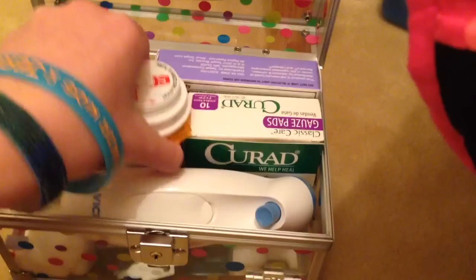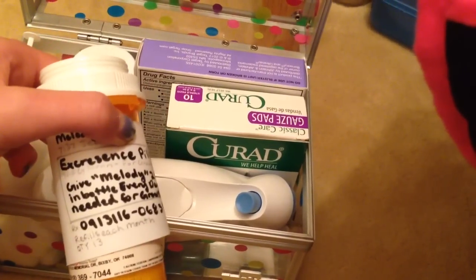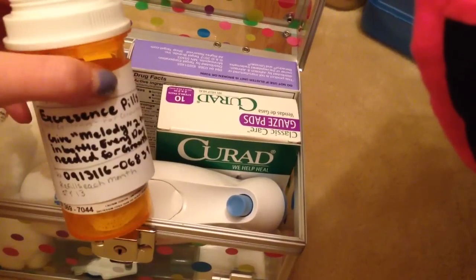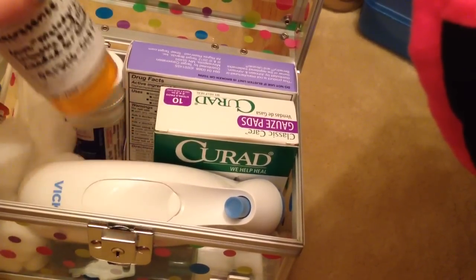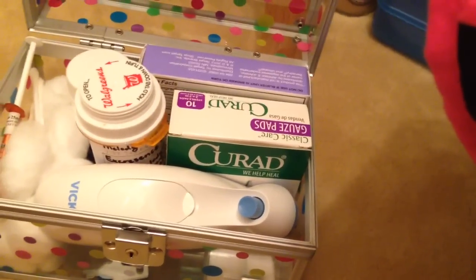She also has excrescence pills. I'm covering up the address. Excrescence is just kind of what she has — it's kind of growth issues, and it kind of helps with her growth.